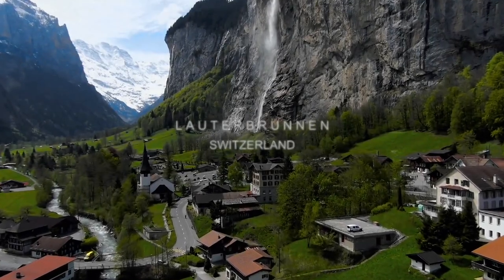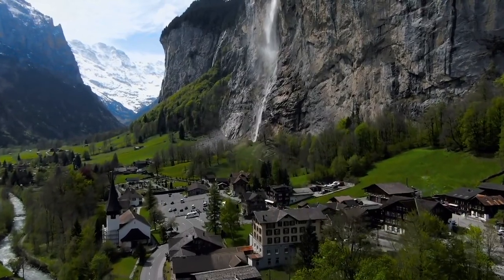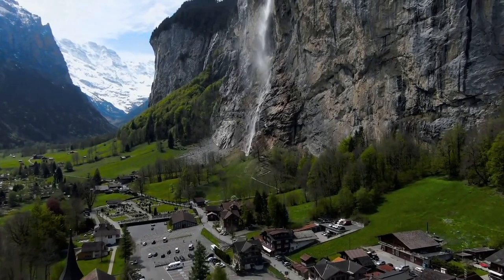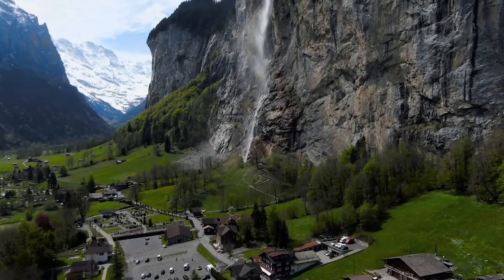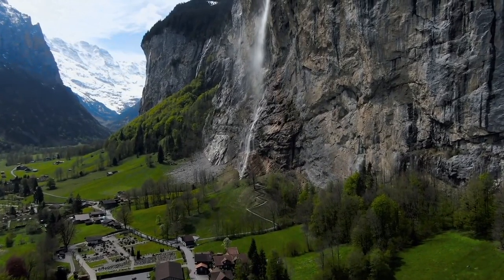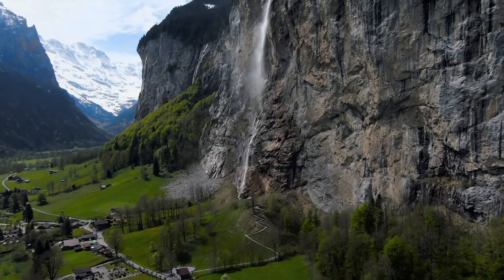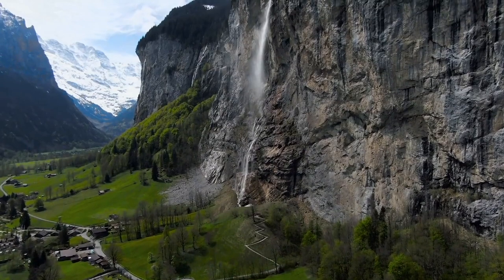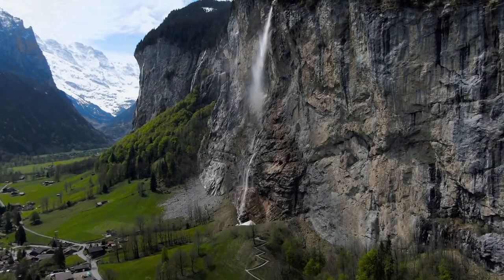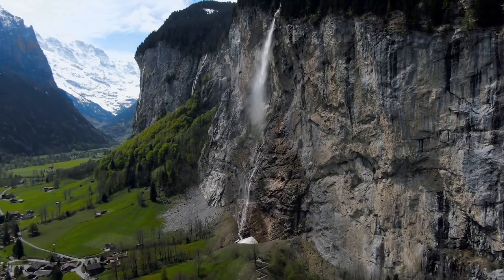Lauterbrunnen is one of those typical postcard Swiss towns. It's nestled in a breathtaking valley and famed for its imposing rocky cliffs and roaring waterfalls, two of which are casually located in the heart of the settlement. Discovering its traditional architecture and colourful flower boxes is a must, and a holiday here is perfect for the outdoorsy type, with plenty of hiking opportunities and adventure activities, or simply just being present in the moment.